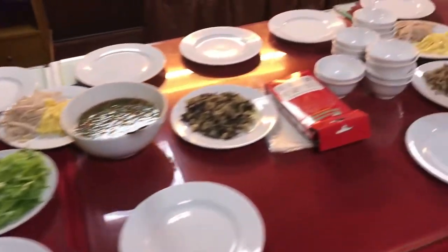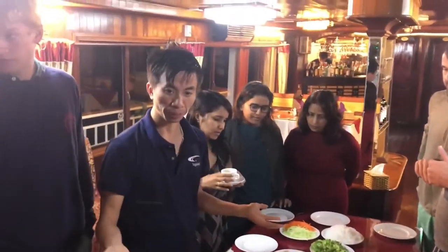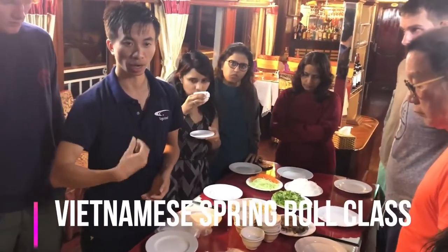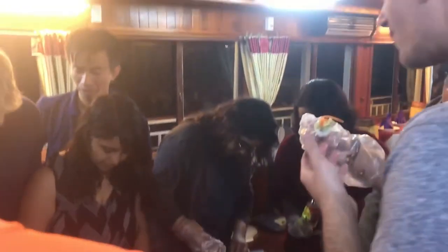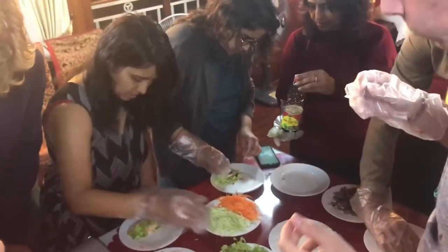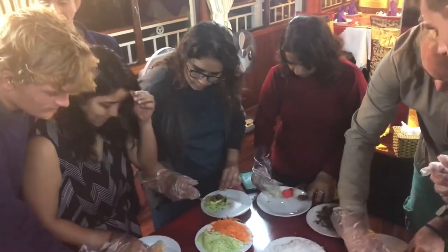We came back to our main ship in the evening to find a huge spread waiting for us. It was a spring roll making class. Vietnamese fresh spring rolls, which consist of rice paper stuffed with fresh veggies and a dipping sauce, are absolutely delicious. We learned how to make these and of course ate a ton of them. This was followed by a delicious dinner spread accompanied by some great music.